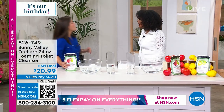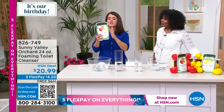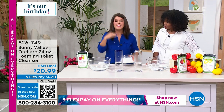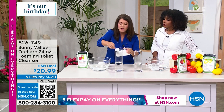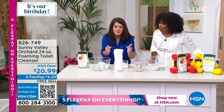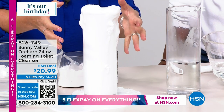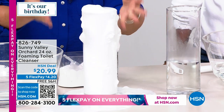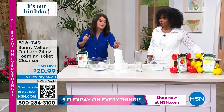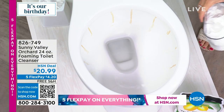Jenny Bond joins us to demonstrate. Sunny Valley Orchard is exclusive to HSN and works with the science of apple cider vinegar — without the strong smell. You're getting those foamy scrubbing bubbles. Watch: one scoop goes into the bowl or the tank, foaming up and scrubbing hard water stains, grease, and grime. No bleaches, no ammonias, nothing caustic — but you're getting the job done.